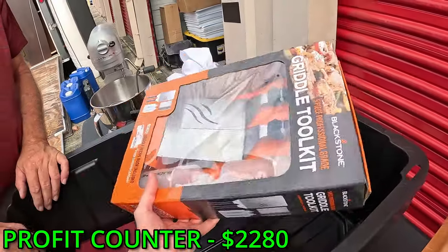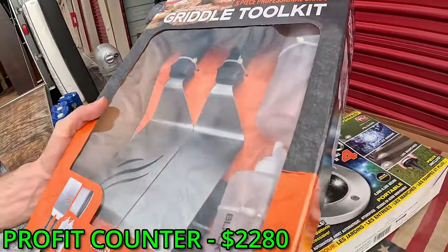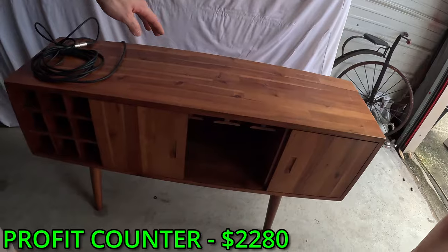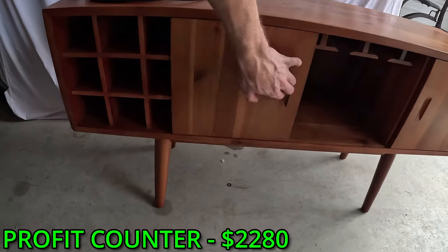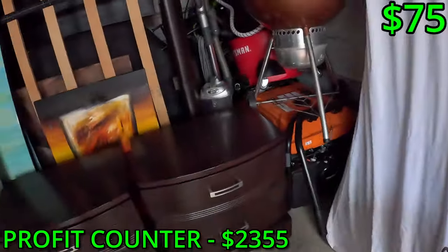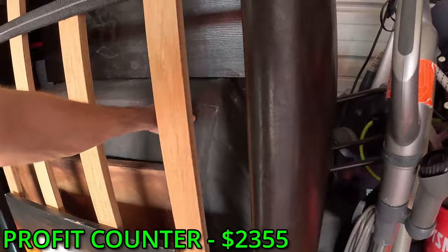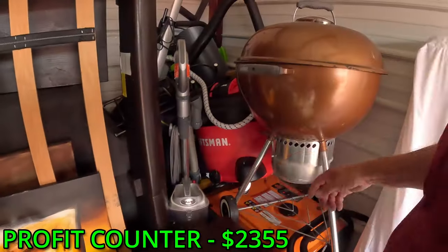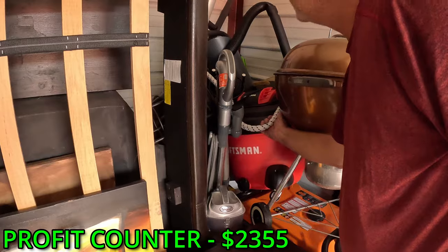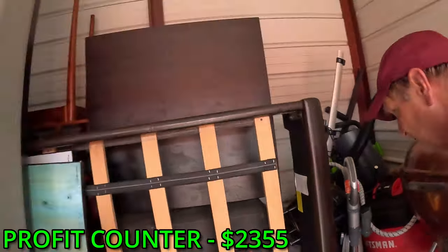Brand new — how nice is that? This looks like it's mid-century modern to me, some kind of TV stand. And then back here there's a big grill. I'm excited about that. What is this — Craftsman? Is that a hose? Yeah.